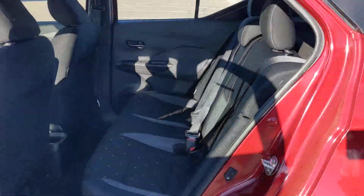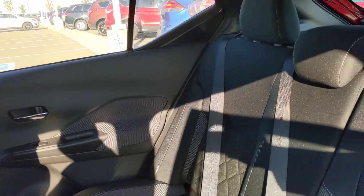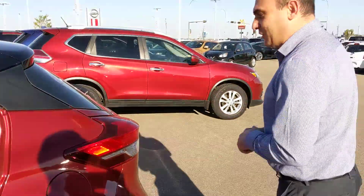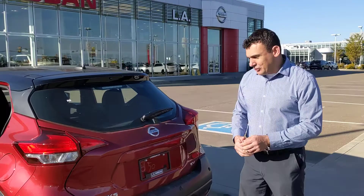In the back seats, as you can see, plenty of room for such a small vehicle — any passengers you've got coming with you will be quite comfortable there on a long road trip. And finally, on into the back, you get the rear proximity sensors in the bumper to make sure you're not hitting anything when you're trying to park.